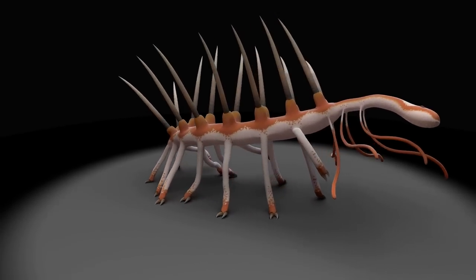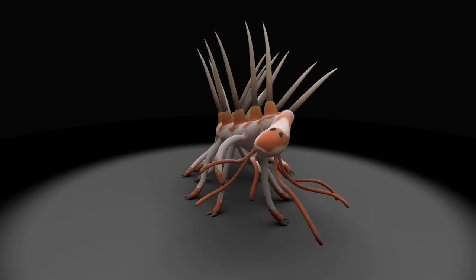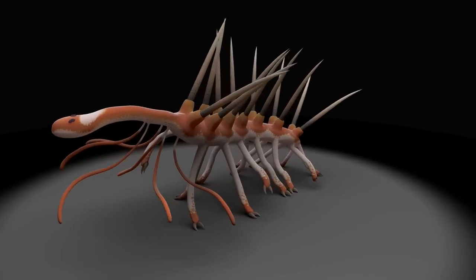At the time, this was a fairly diversified group. And in this particular case, this animal was armed with spines along its body, potentially to fend off predators.